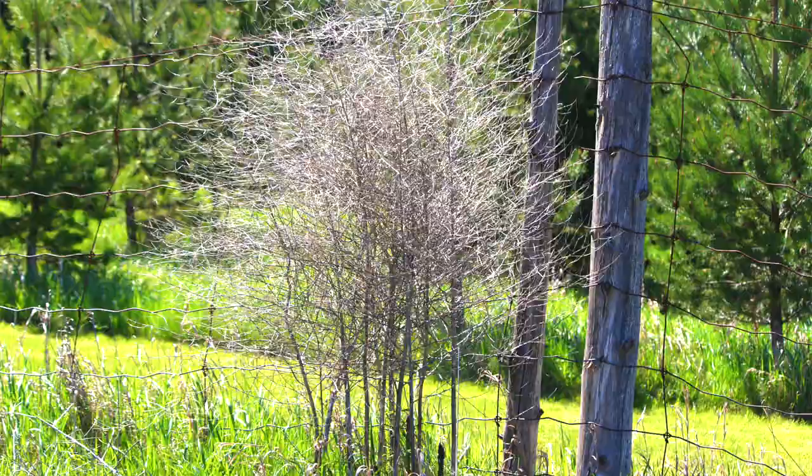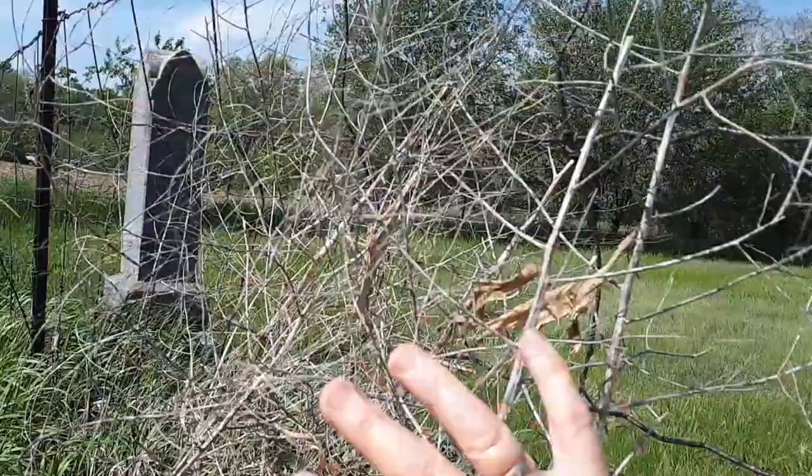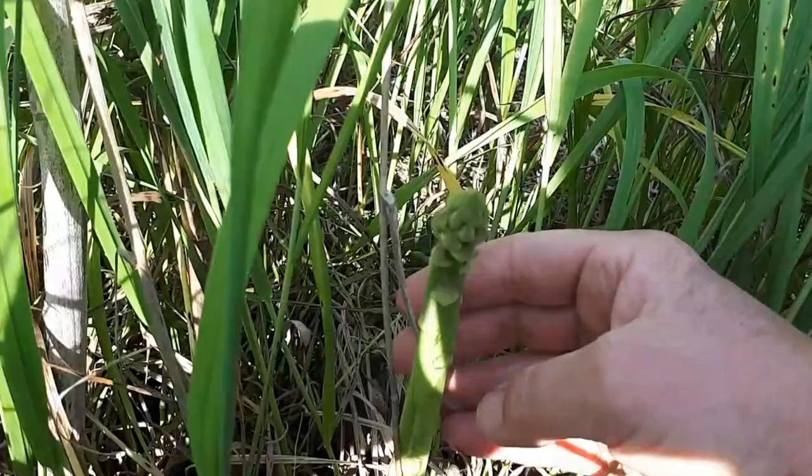So this is old asparagus — it's gone to seed. What you do is you look for this, and then in the spring you look around the base. Excuse the wind, I don't have a microphone here. But you look at the base and there are some new asparagus spears.